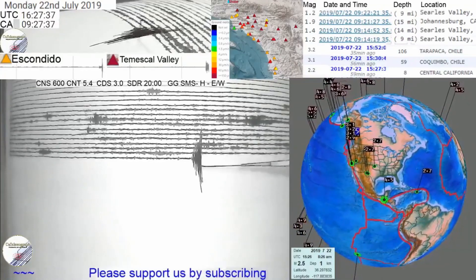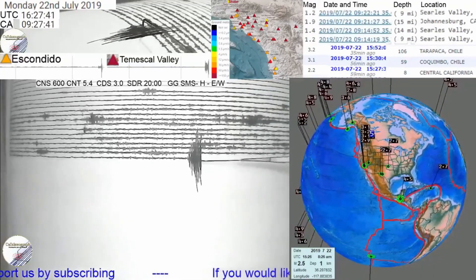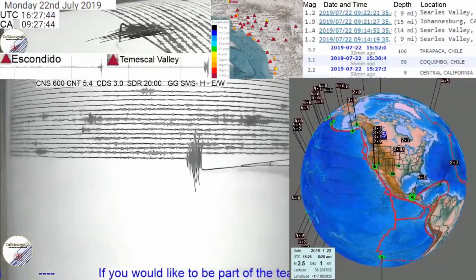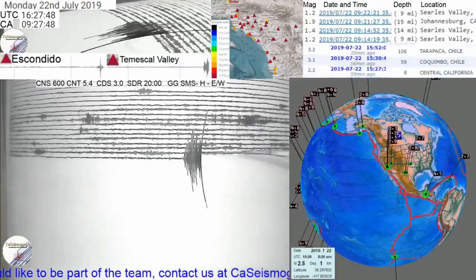Now these earthquakes happen quite often. A 4.4 is nothing special for Southern California, so no panic — but as we always tell our fans, be prepared. It's very important. We're not done yet, clearly.